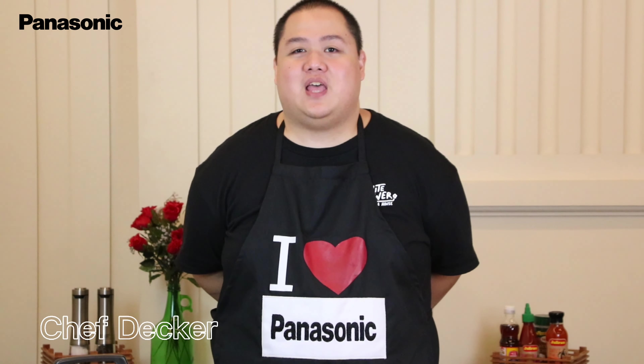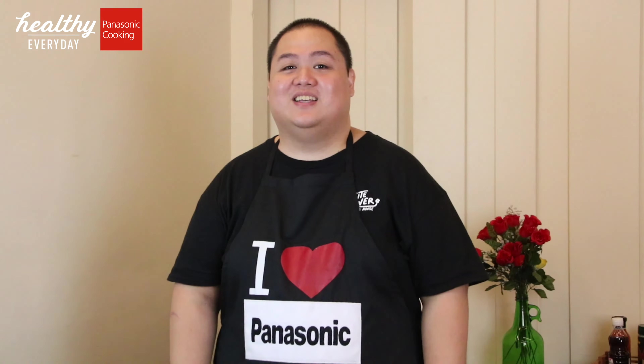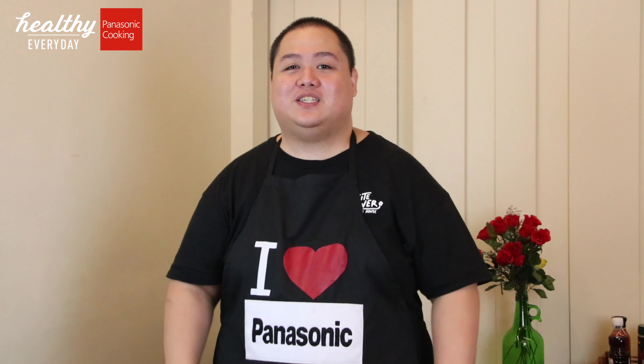Hello everyone, I'm Chef Decker and welcome to the Rice Cooker Extraordinary Cooking Series powered by Panasonic. So you think that a rice cooker is only designed for cooking rice? Let me prove you wrong because I will be cooking 84 amazing recipes using this ultra-durable rice cooker from Panasonic. Stay tuned and follow this series. Cheers!